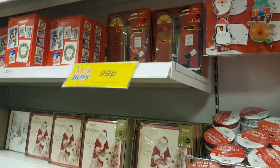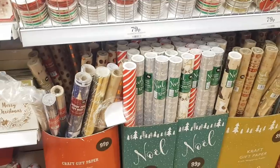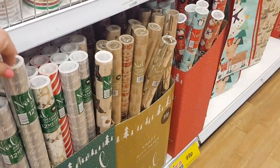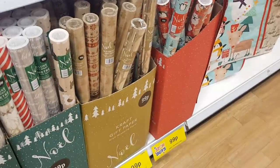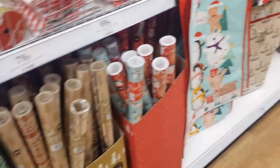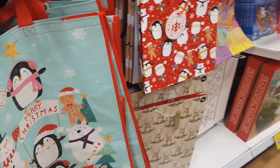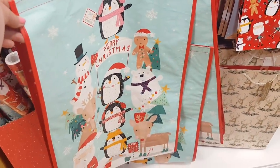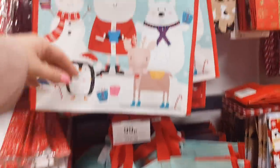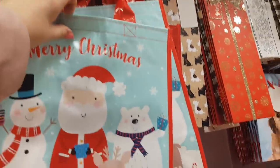We've got a selection of Christmas cards and then we've got some wrapping paper there — that's 99 pence. You've got 12 metres of that for 99p so that's a really good price. Then we've got some jumbo bags there — you can put your Christmas gifts in those, you've got quite a few like a Christmas sack. There's a smaller one, that's 79p.